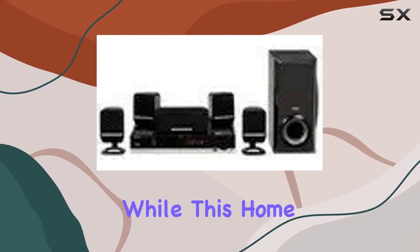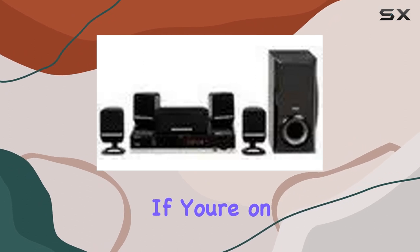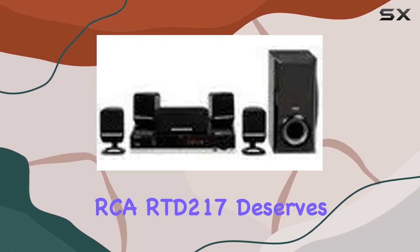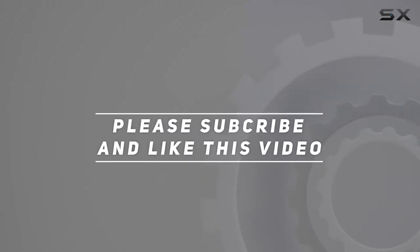While this home theater system has been discontinued by the manufacturer, it remains a solid choice for those seeking an all-in-one package to enjoy DVD movies and surround sound. If you're on the lookout for a budget-friendly yet powerful home theater solution, the RCA RTD217 deserves a closer look. Check out the video description for the updated price, and thank you for watching.